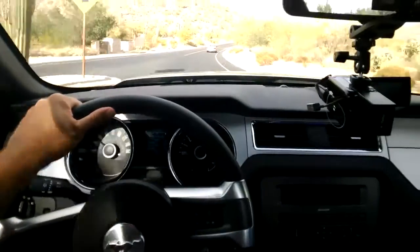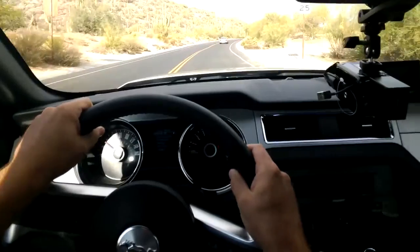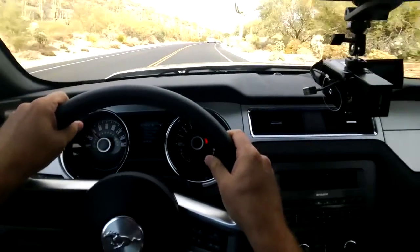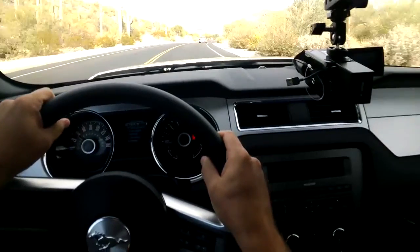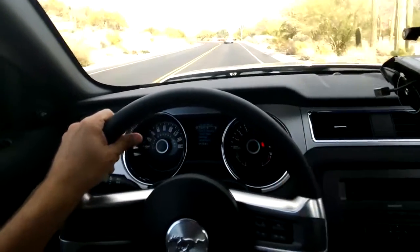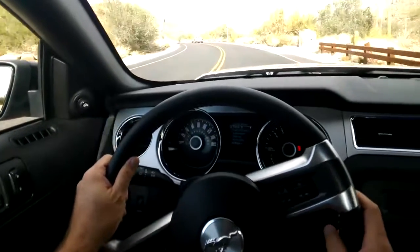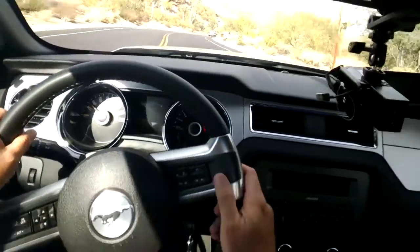Overall, the steering on this is pretty responsive. It's a little stiffer than a normal luxury car steering, but you would expect that — you would want that. From a responsive standpoint, it's got good reaction for steering wheel movement.